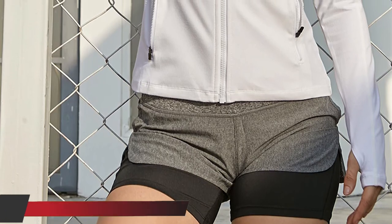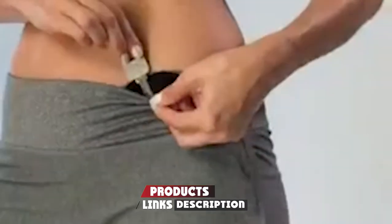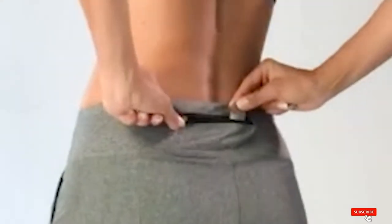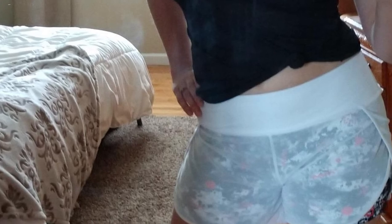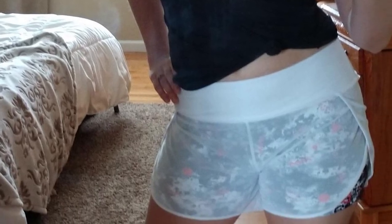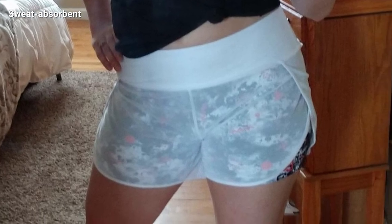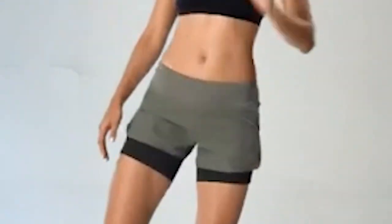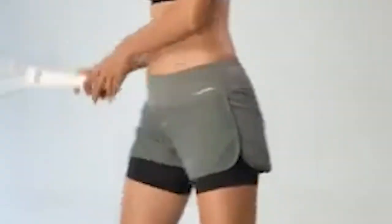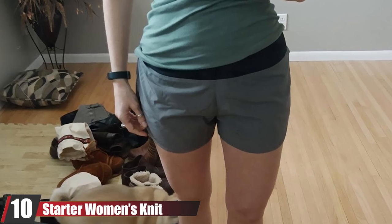At number nine, we have the Vatru Women's Running Workout Shorts. These are made of breathable, lightweight, quick-drying material, and the moisture-wicking fabric keeps sweat away. The wide elastic waistband has an adjustable drawstring for customized fitting to prevent slipping. These shorts feature a built-in compression liner and side slits to prevent chafing and rubbing. The compression shorts hug your body firmly for excellent support while exercising, while the outer loose-fit shorts offer extended mobility. They have one back zipper pocket and two hidden waistband pockets for cash and cards.